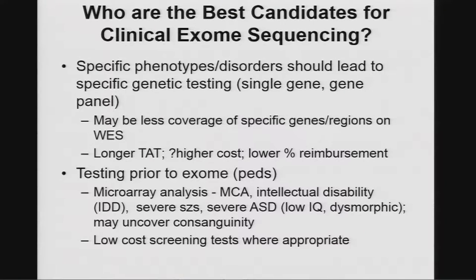New Noonan genes are rare and not coming along all the time. Whereas when you look at intellectual disability and other similar conditions, there are new genes all the time — probably at least 500 — so exome sequencing becomes the best way to cover the spectrum.